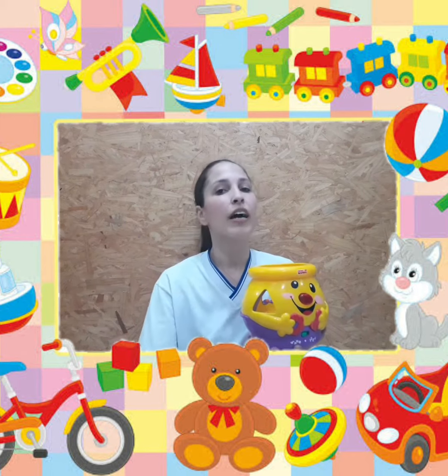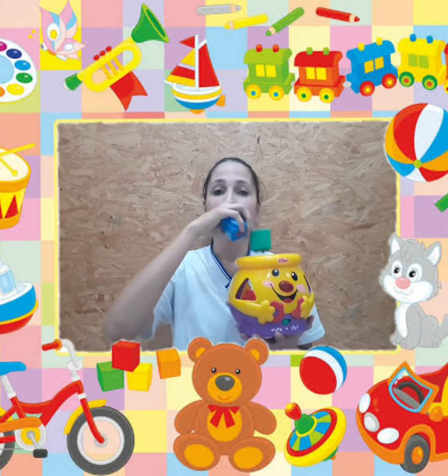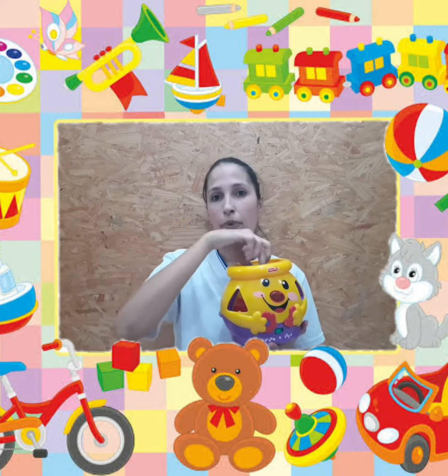Eles vão pegar as cores certas conforme a gente vai mostrando a cor certa. Nas primeiras vezes eles vão tentar pegar os que eles gostam, mas depois eles vão entender. Red in the toy box. Green in the toy box. Blue in the toy box.